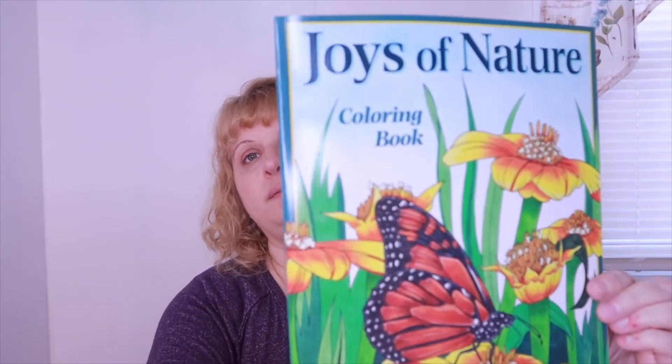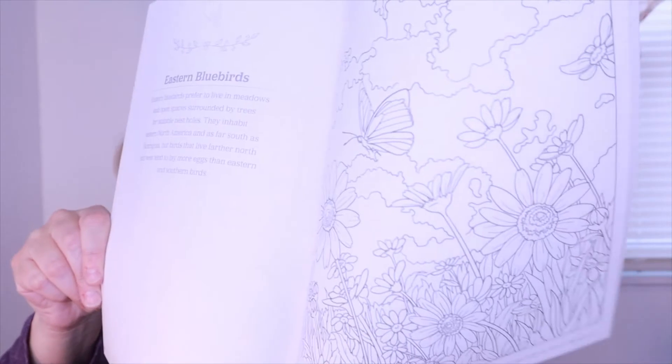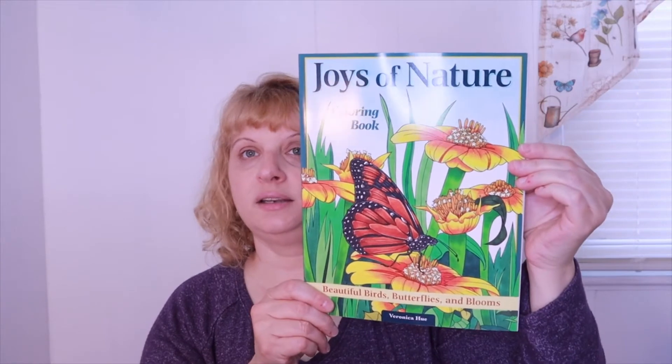We also have the Joys of Nature Coloring Book with 32 stunning designs of birds, wildflowers, butterflies, and more — it has a $9.99 value. Right there you're looking at about $30 just with the two books at retail value, plus all the other stuff including the markers. That is our bi-monthly box, which is $49.99 — but again, use my code below to get ten dollars off.